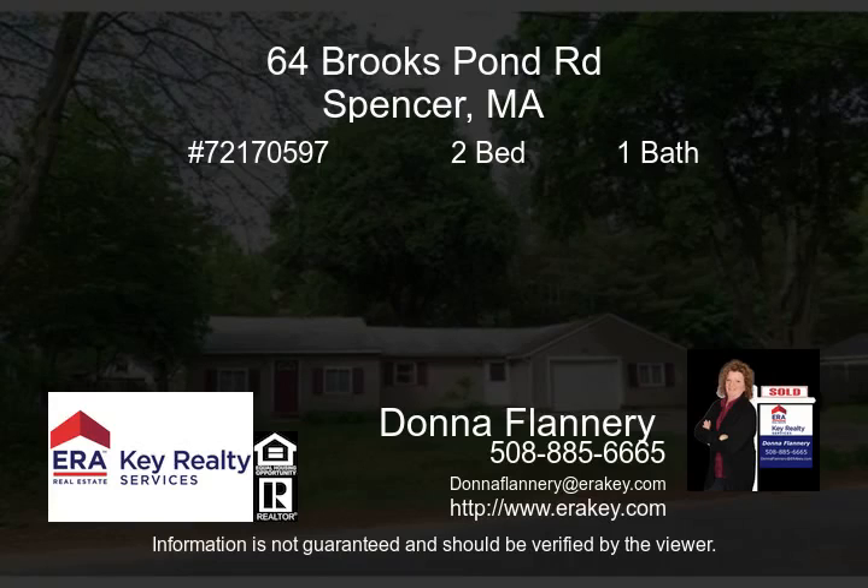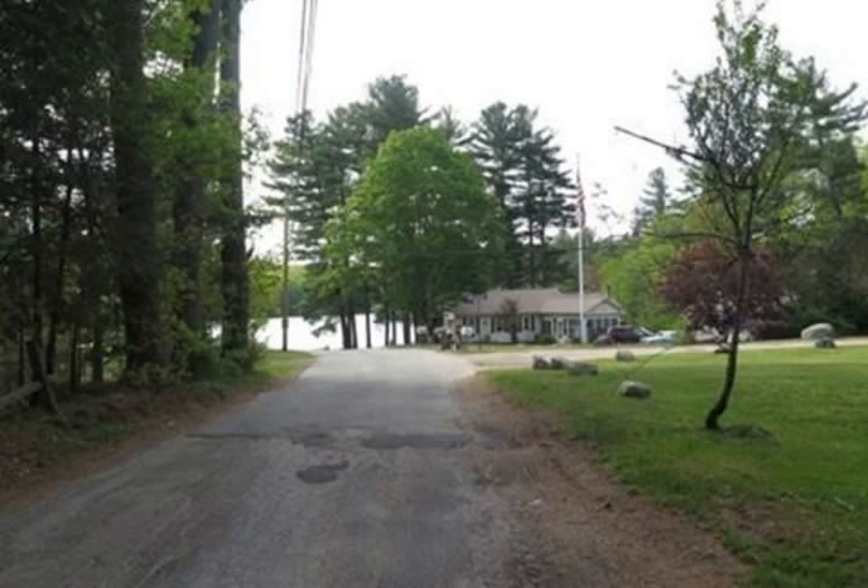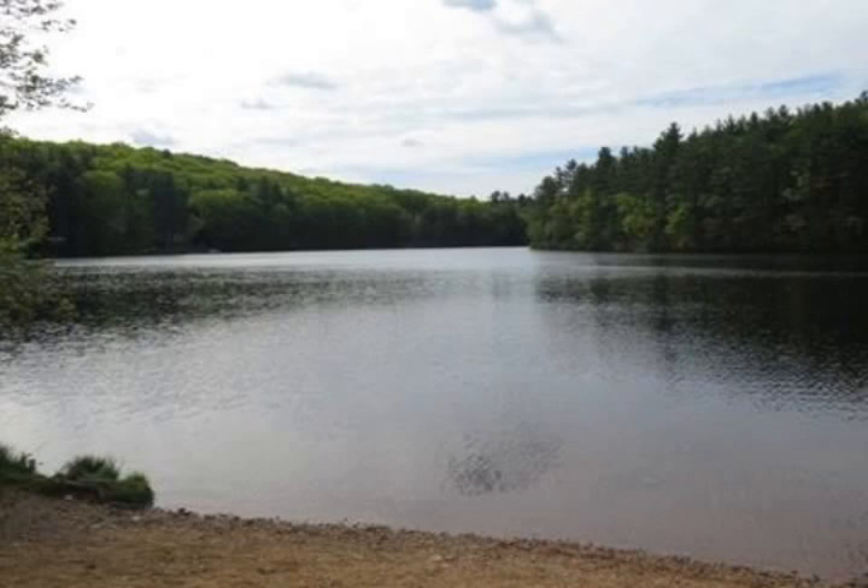Looking for one-level living in a beautiful area? This renovated ranch is just a short walk to the beach on Brooks Pond. Kayak, canoe, electric motors only. Clean water, great fishing, swimming, and nature watching.